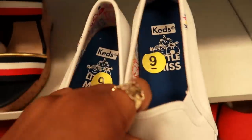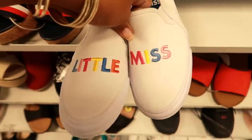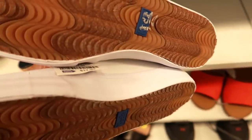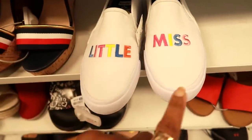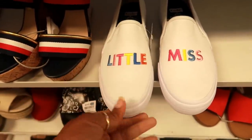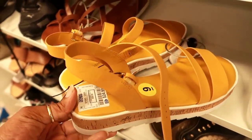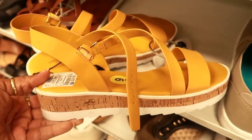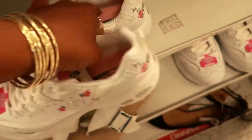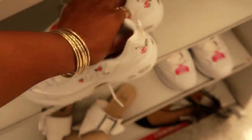Oh look at these — these are the Little Miss. I love that little group, you know, from the books from when we were kids. They say 'Little Miss' on the side and these are only $17.99. I wish they would have had her face on the front, I would have thought about getting them. Oh, Marc Fisher — I like that yellow color. These are $24.99.